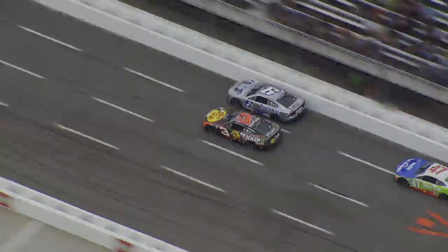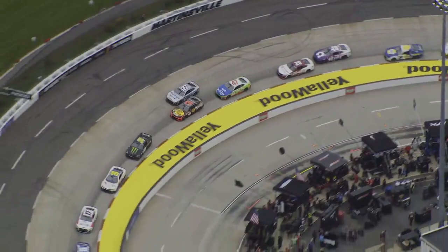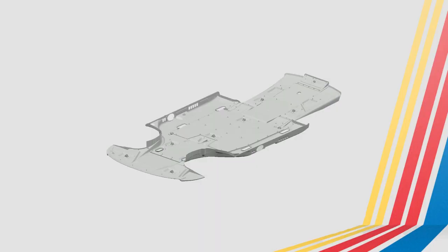NASCAR teams constantly look for ways to improve the performance of their car, but sometimes these improvements are against the rules. NASCAR penalizes the number three team for an underwing hardware violation.